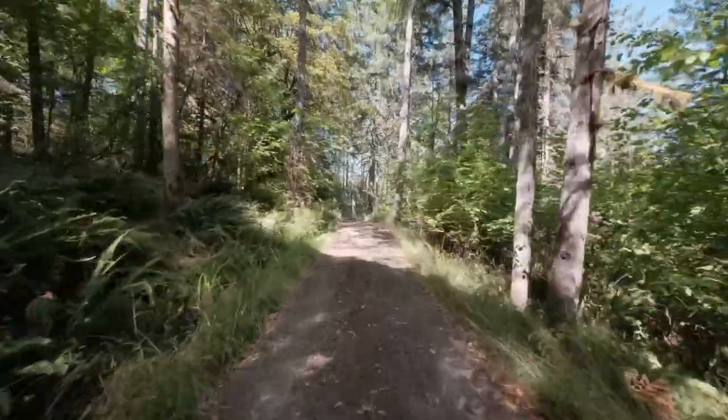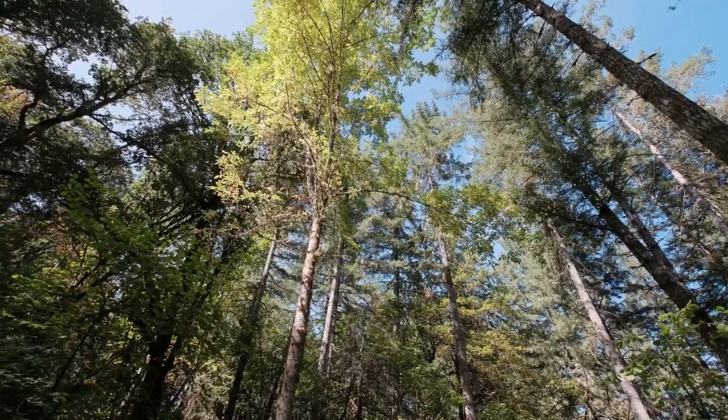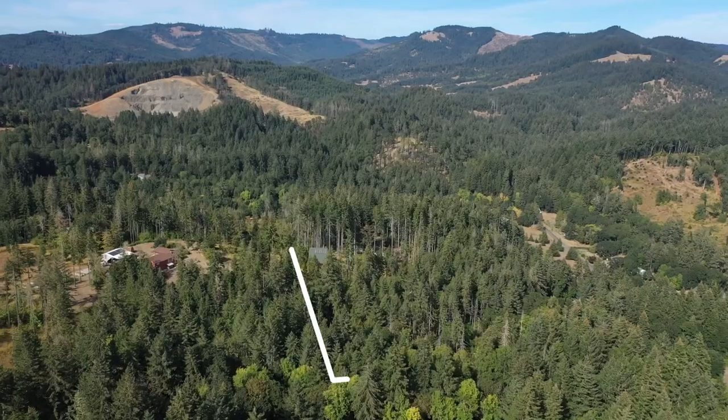Here we've got a great private gravel driveway as you turn off the main road and head to your home.